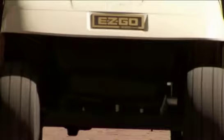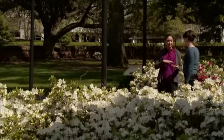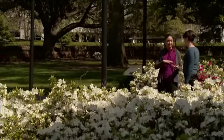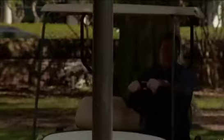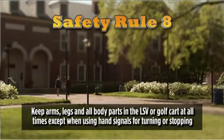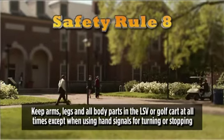Nothing really wrong here, right? But take a closer look. See how Dave's foot is protruding from the vehicle? Believe it or not, his foot can snag a tree or a signpost, or even another person, and cause a very serious injury. Likewise, with this little wave Dave gives to a passing friend, with the vehicle moving at 15 or 20 miles per hour, his hand could be severely injured if it accidentally came in contact with an immovable object. Safety rule number eight is: keep arms and legs and all body parts in the LSV or golf cart at all times.